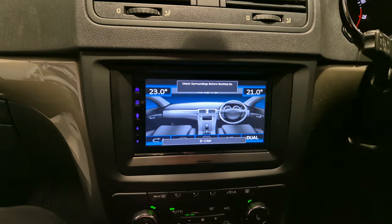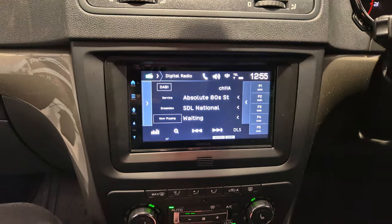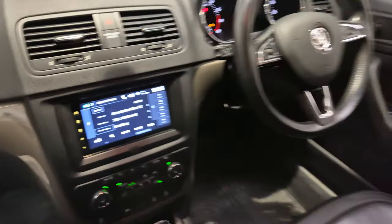We've also got DAB on this head unit — so digital radio. We've got the normal FM as well. And there's also Bluetooth hands-free and audio streaming.